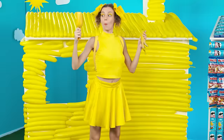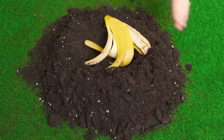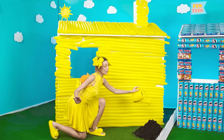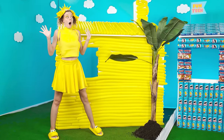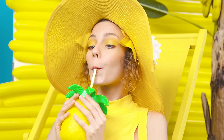Bananas are so delicious, but I need more. Dig a hole, put the banana peel inside. Now we water everything and wait. Wow, what a cool tree! Look what I've grown — here are some of my favorite bananas! Here is definitely where I'm gonna be sunbathing. Perfect, now I can rest.